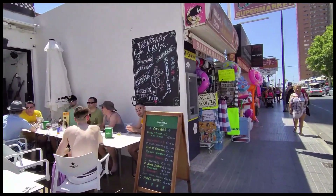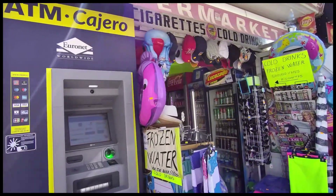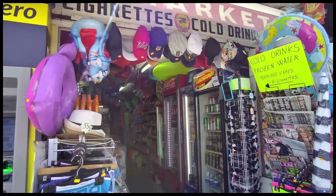Next door is an ATM just inside the premises of Irene's Mini Market, and here you can also buy newspapers as well as snacks and drinks, and small beach items and suntan oils etc.